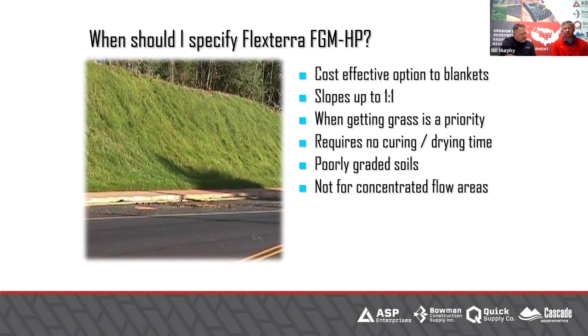No matter what anyone tells you, you cannot use hydraulically applied mulches in a concentrated flow. Even Flexterra — the highest end — will not stand up to a concentrated flow of water in a ditch. There are some ways to work around it by adding more products, but for the most part, hydraulic mulch will always fail in a concentrated flow.